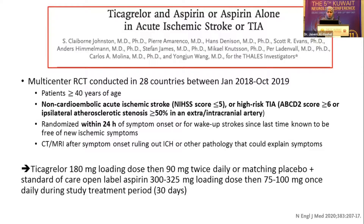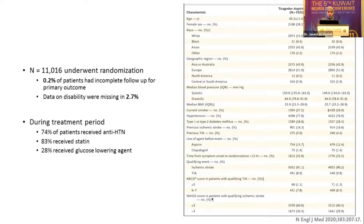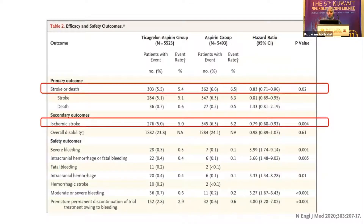Regarding prevention, I'll briefly talk about THALES. THALES was a well-designed RCT comparing dual antiplatelet therapy with ticagrelor and aspirin versus aspirin alone for patients with non-cardioembolic minor stroke with NIHSS of 5 or less, or high-risk TIA defined by ABCD2 score of 6 or more, or associated ipsilateral atherosclerotic stenosis of 50% or more. Randomization was within 24 hours, requiring only brain imaging excluding ICH. About 11,000 patients were enrolled, with control for hypertension, statin use, and glucose. They found that combined ticagrelor and aspirin improved the primary outcome of stroke or death, driven primarily by improvement in ischemic stroke rate within the monitored period.